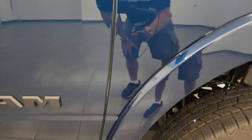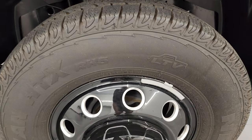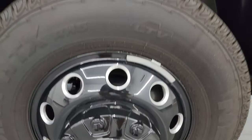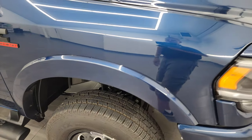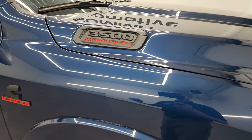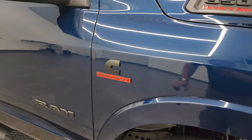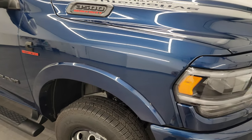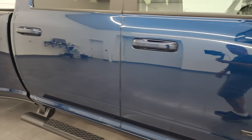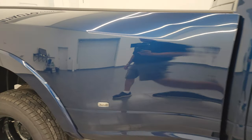Hard to say why the original owner got rid of this one. Usually when they're so low mileage like this, something happens in the previous owner's life and they don't need a truck anymore. This truck is as advertised — like new. You get the blacked-out Ram 3500, Cummins, and Ram logos up there as well. Patriot Blue, one of my favorite blues. As you go down this side of this 2022 Ram 3500, take note of how clean that body is, how reflective and mirror-like that paint is.